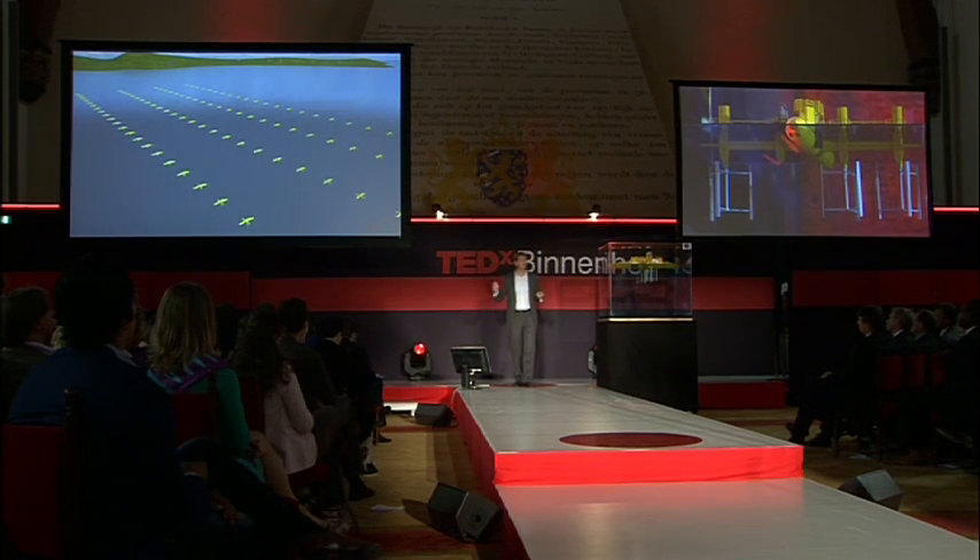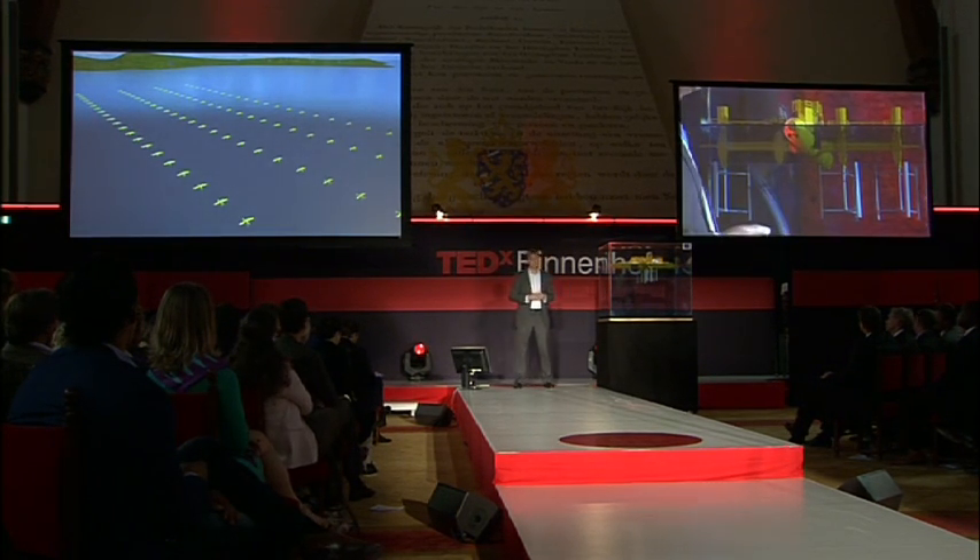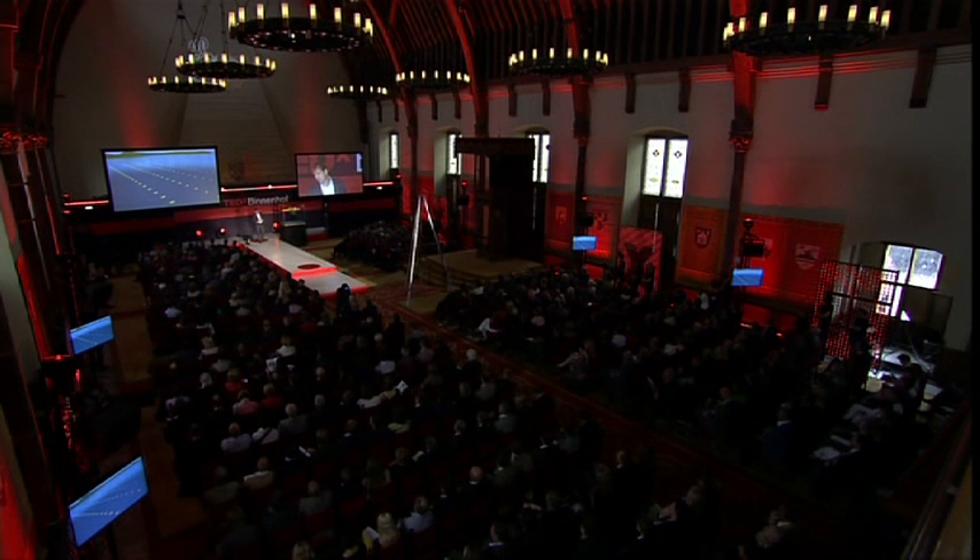How cost-effective is tidal energy? Well, like all new technologies, it's more expensive in the beginning. And we expect to take five to ten years to build an acceptable level of costs and build a healthy business.